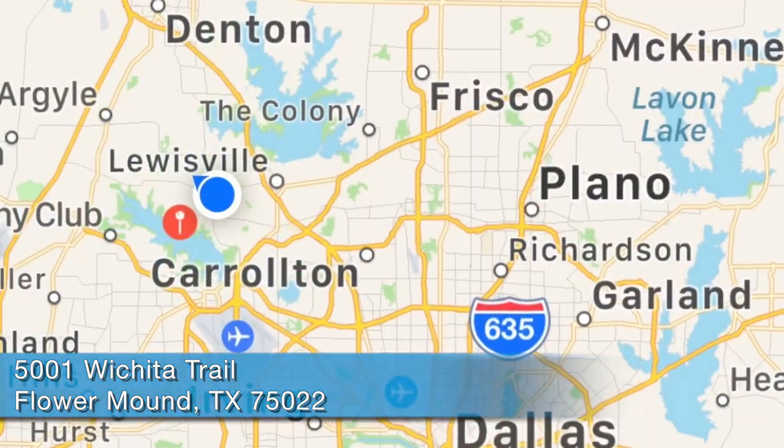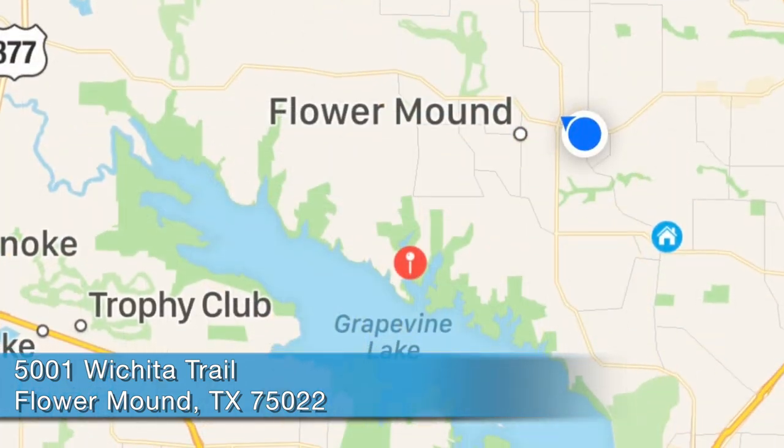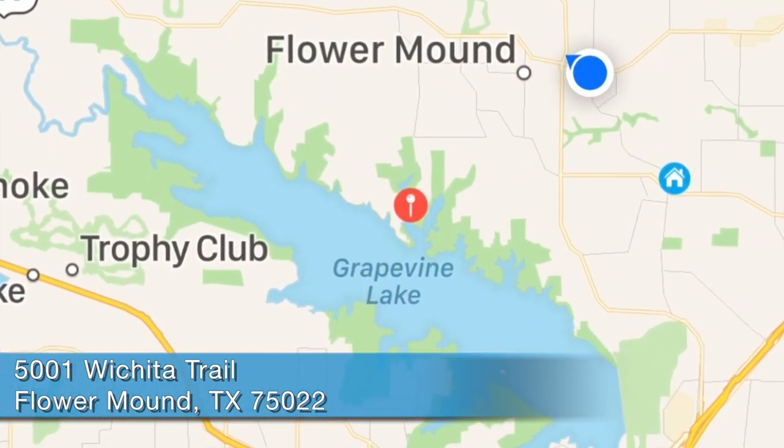Hey kayakers, it's Cliff with Kayak Trails and Tails. Today we're gonna paddle in Flower Mound, Texas — it's in the DFW Metroplex. We're gonna paddle Twin Coves Park, which is a very nice lake to paddle. It's in Flower Mound on the shores of Lake Grapevine, a very protected area and a great place to paddle.